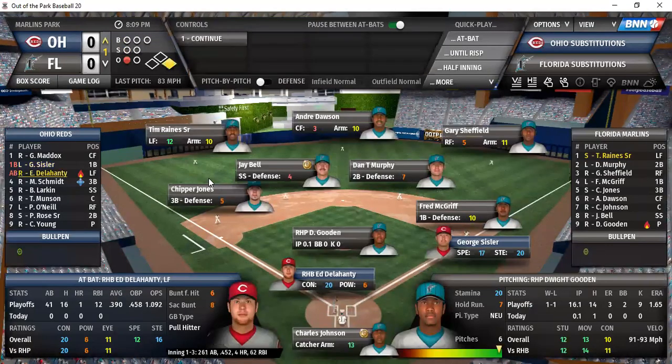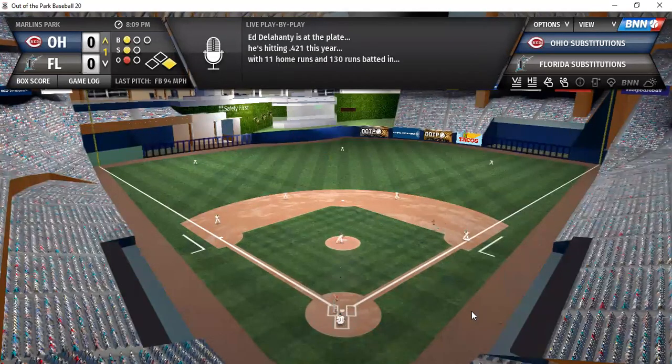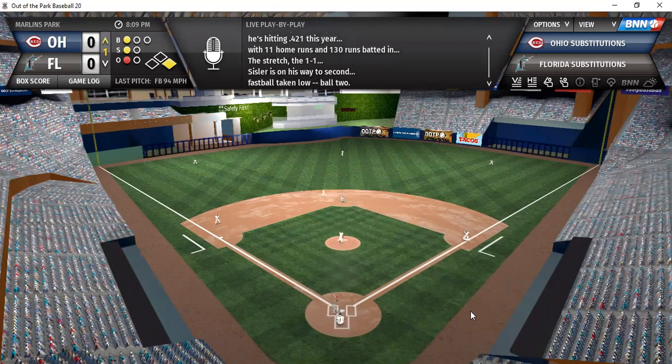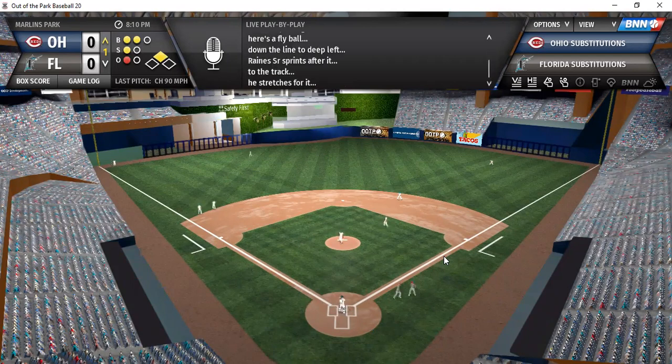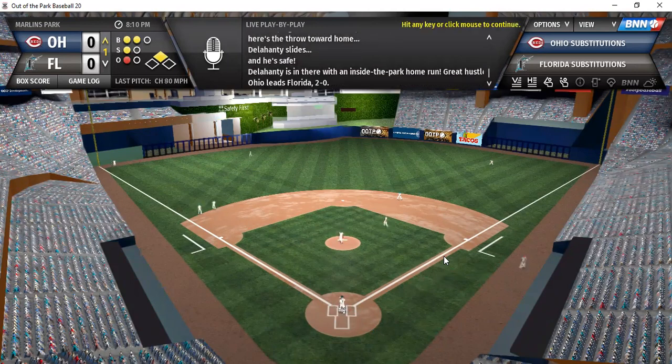In comes Delahunty. The 1-1 to him — stolen base opportunity. Throw by Johnson, not in time. A steal for Sissler. The 2-1 to Delahunty. Here's a drive — he rips it high, it is deep, right off the wall. Sissler heading to third, then going home and he scores. An inside-the-park two-run home run!